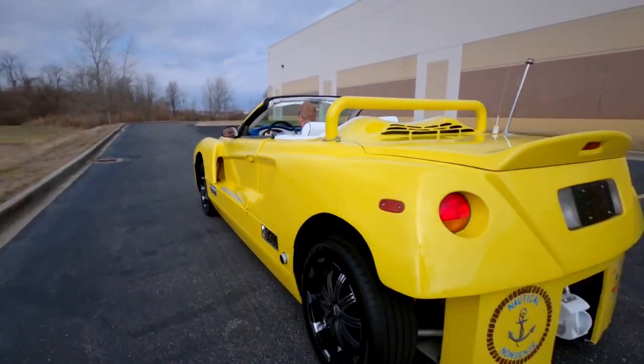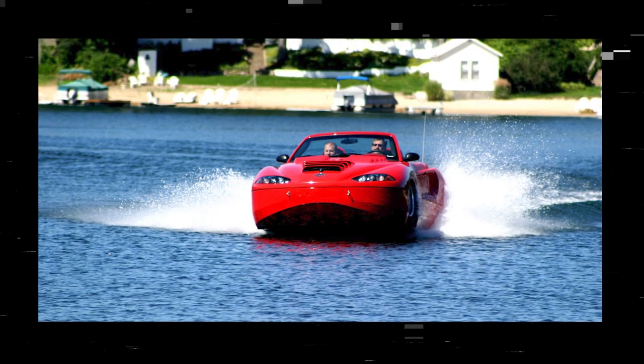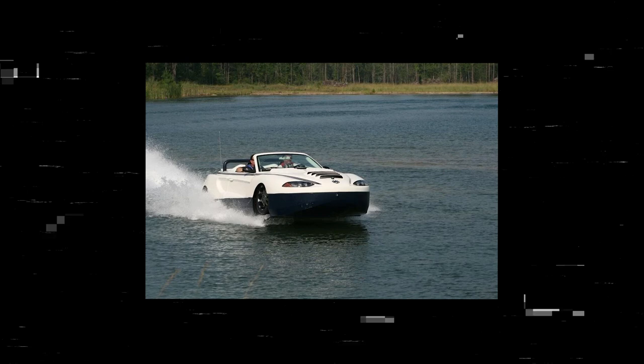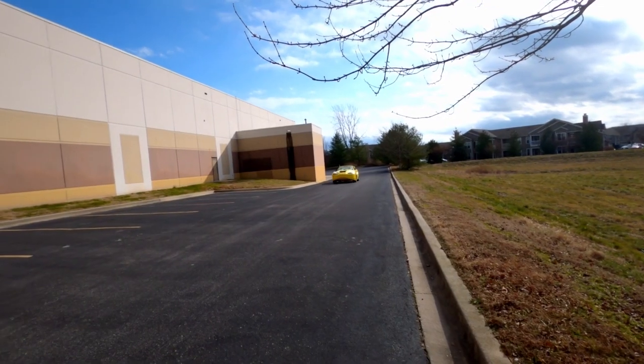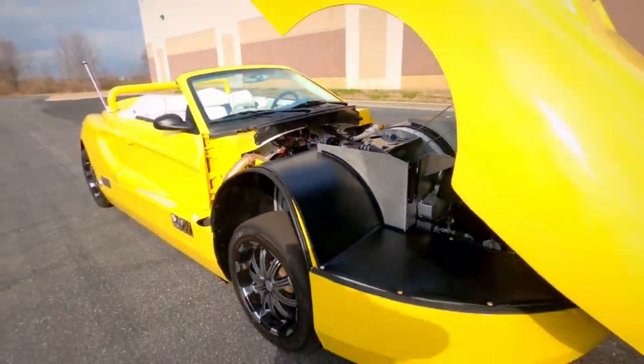Now, if you're looking to get your hands on one of these beauties, we may have some bad news for you. While the Hydra Spider generated significant buzz and was a standout model in the world of amphibious vehicles, it ultimately remained a concept vehicle. Only six units were produced, and it's now a sought-after collector's item for car enthusiasts.